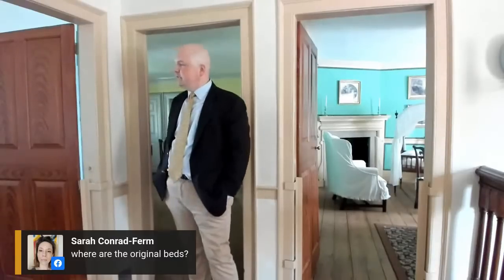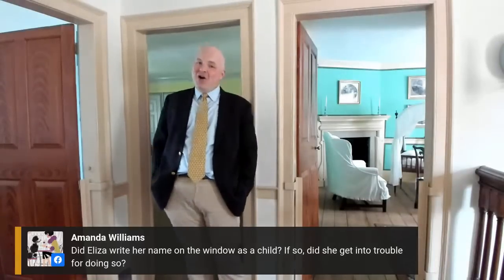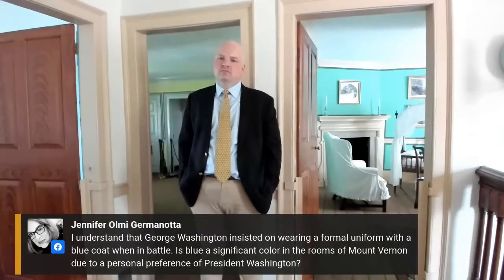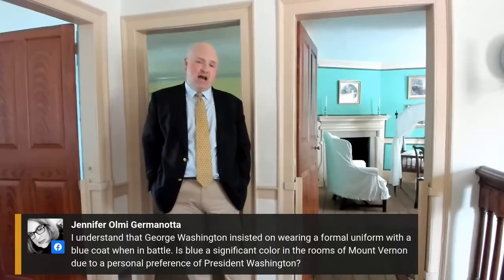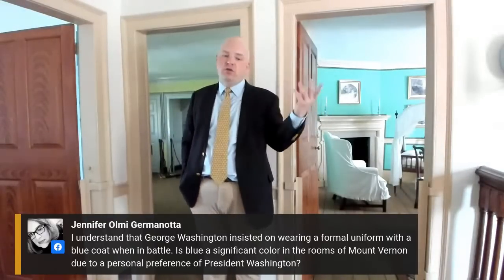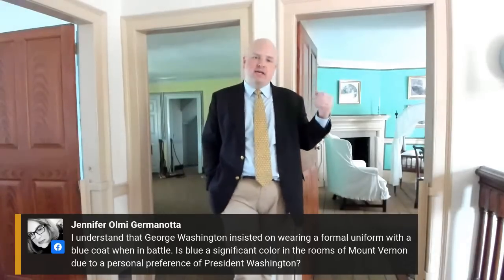Amanda asks: did Eliza write her name on the window as a child, and did she get in trouble for it? She did it in 1792 — she was born in the 1770s, so she was probably almost a teenager. Whether she got in trouble for it or not, we don't know, and whether anybody even noticed — it's really, really faint and hard to see. Jennifer asks: George Washington insisted on wearing a formal uniform with a blue coat in battle — is blue a significant color in the rooms at Mount Vernon due to personal preference? Blue is a very common and elite textile in the 18th century — some blue colors were among the most difficult to get. The Washingtons certainly seem to have liked it, but whether it's a specific preference, I can't speak to that definitively.